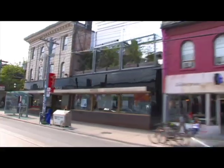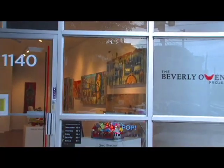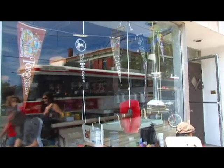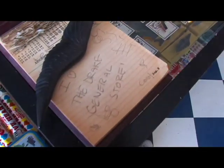On our strip of West Queen West, it's kind of been filled with restaurants and bars and galleries, and I feel like the Drake Hotel General Store really fills a niche. We are the only retail spot that has cards, books, clothes, and jewelry all under one roof.